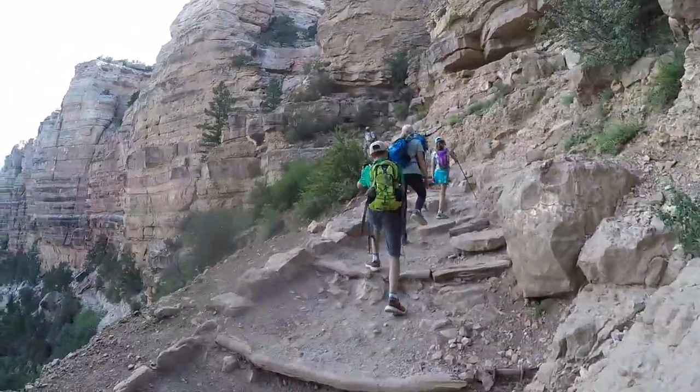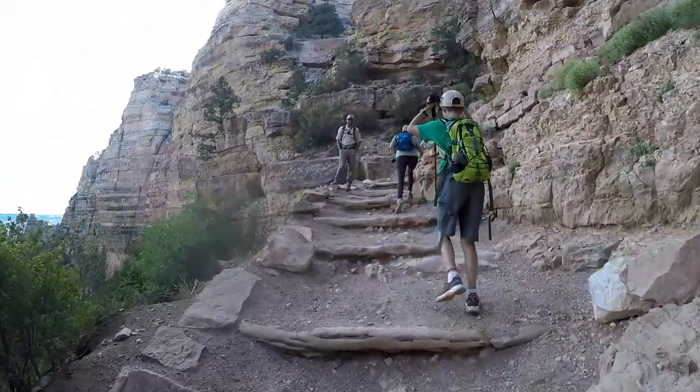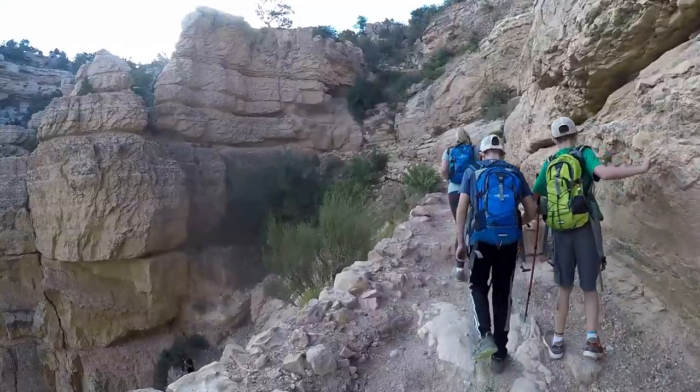There are two rules to this trail. Rule one is to always yield to mules — move to the uphill canyon wall side of the trail away from the edge, follow the guide's instructions, and then return hiking after the mules have moved 50 feet beyond your location.